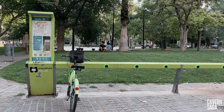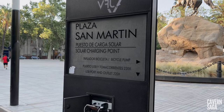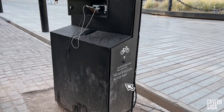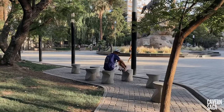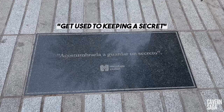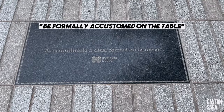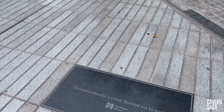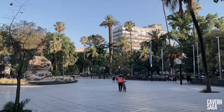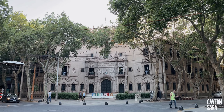Depending on its availability, anyone can rent a bicycle, charge their phones, and use the bicycle pump conveniently for free. And just around the corner you will see the Ministry of Culture of Mendoza.